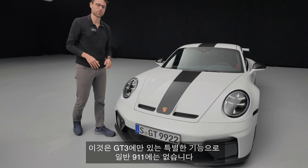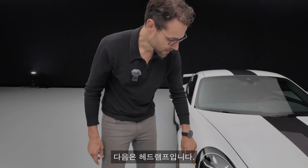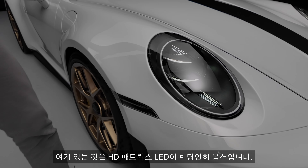This is special to the GT3 — the normal 911 doesn't have these really large openings. Then headlamps: Matrix LED is standard, while these HD Matrix LED units are actually an option.